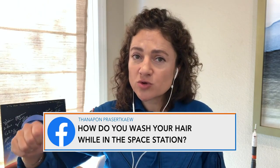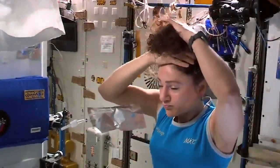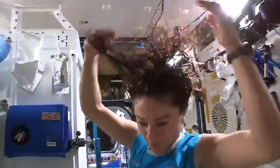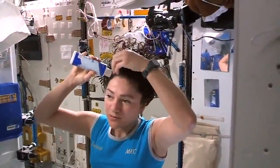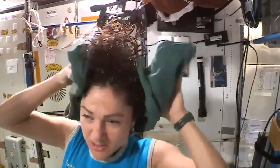To wash our hair, we take a drink bag just like the normal drink bags we use. I'll get my hair nice and wet — you have to take that water and get it right up against your hair so that it sticks. Then you rinse it all around, apply your shampoo, rinse it again, and then towel it off. It's pretty similar to washing your hair on the ground.